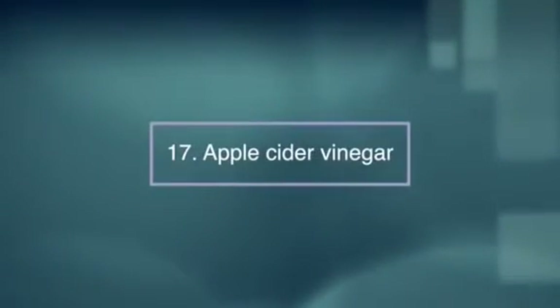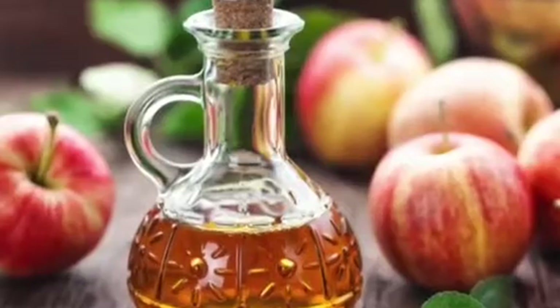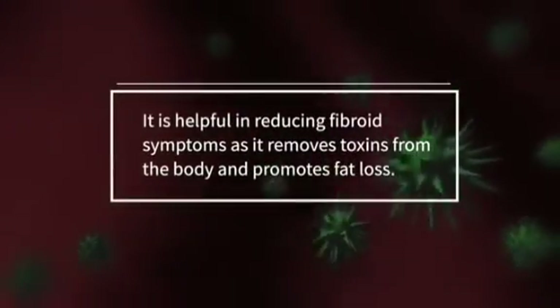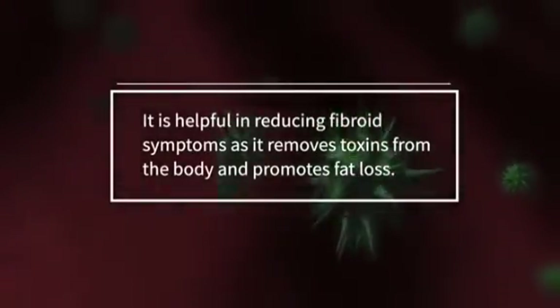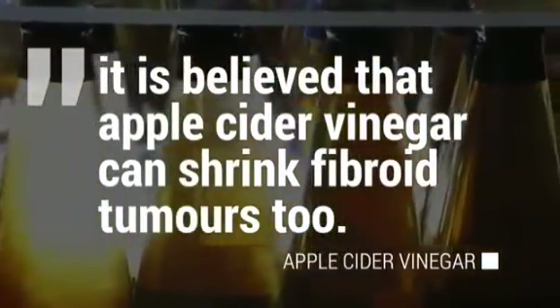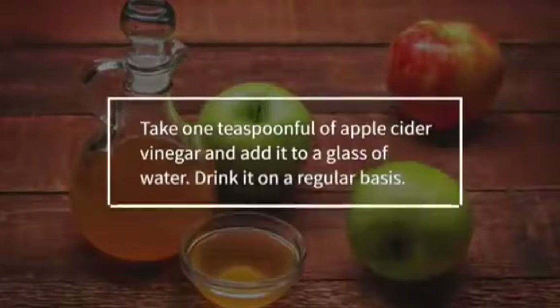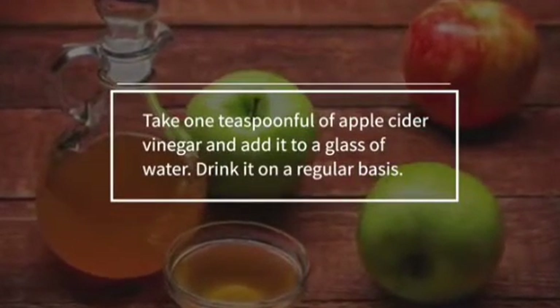Number seventeen, apple cider vinegar. Another effective home remedy for fibroid treatment is apple cider vinegar. It is helpful in reducing fibroid symptoms as it removes toxins from the body and promotes fat loss. Although there is no scientific proof to this, it is believed that apple cider vinegar can shrink fibroid tumors too. Take one teaspoon of apple cider vinegar, add it to a glass of water and drink it on a regular basis.